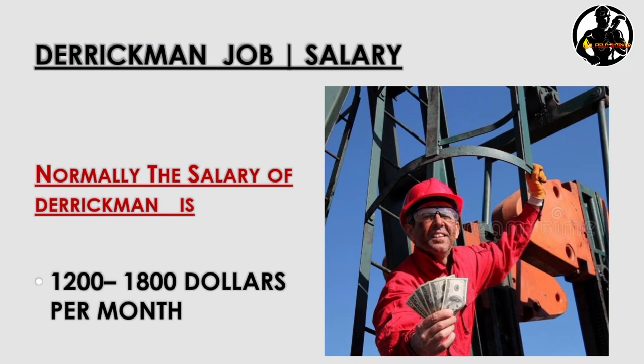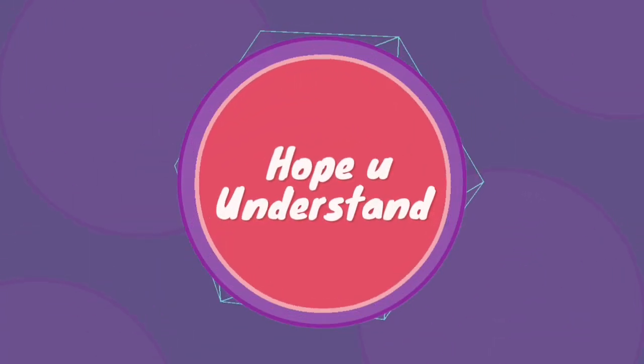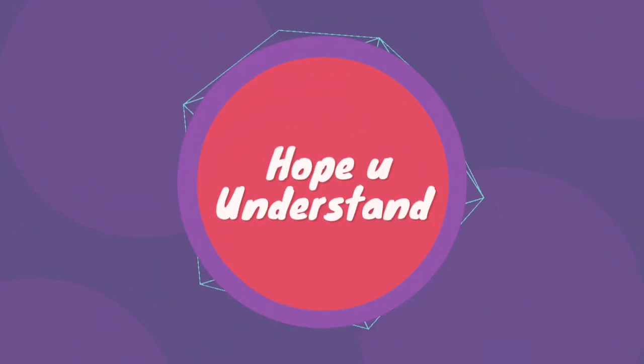Lastly, let's check the salary for a derrick man job. The average salary is 1,200 to 1,800 dollars per month. The salary depends upon your country and the company. If you have any doubt about the derrick man job, just write your question in the comment box.